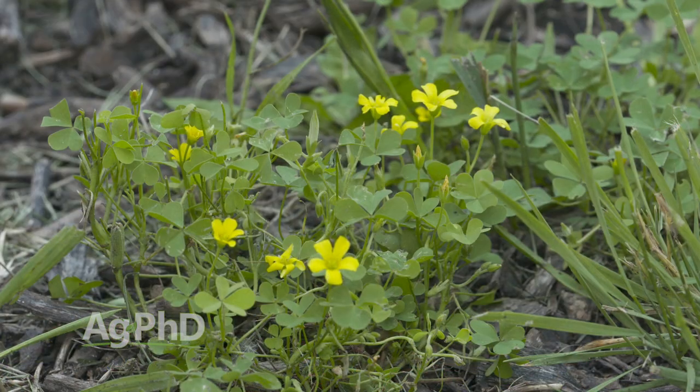Basically, what that means is your lawn or your pasture can naturally choke this weed out if you do a great job keeping it relatively tall and thick. You want good crop canopy — that'll stop yellow wood sorrel alone.